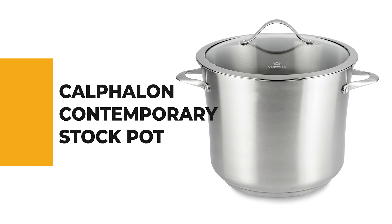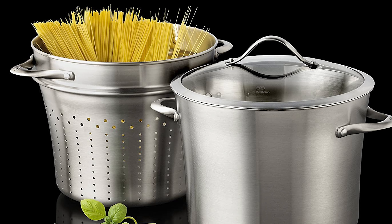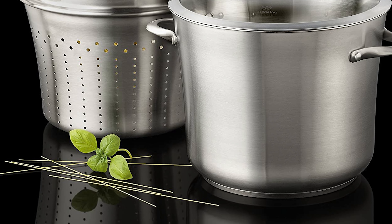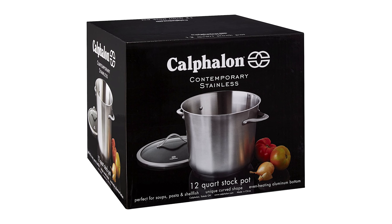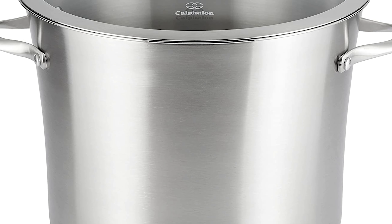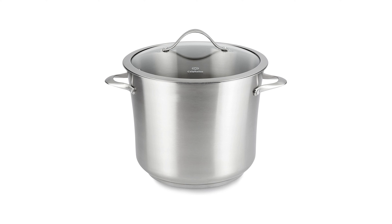Number 7: Calphalon Contemporary Stock Pot. This pot is ideal for stews, stock, chili, and other moist cooked dishes, and has plenty of room to boil water for pasta, shellfish, potatoes, and more. It features a generous 12-quart capacity designed to slow-cook large batches for the whole family or while entertaining. It comes with an aluminum core that provides superior conductivity and even heating for excellent browning and control. The impact bonded aluminum base is responsive to temperature changes whether you're slowly simmering or rapidly boiling, and it has brushed stainless steel loop handles for easy maneuvering.